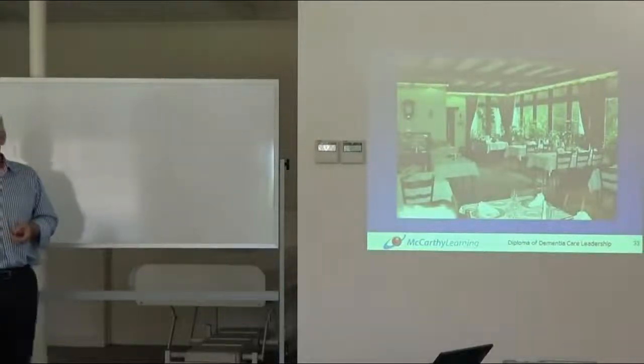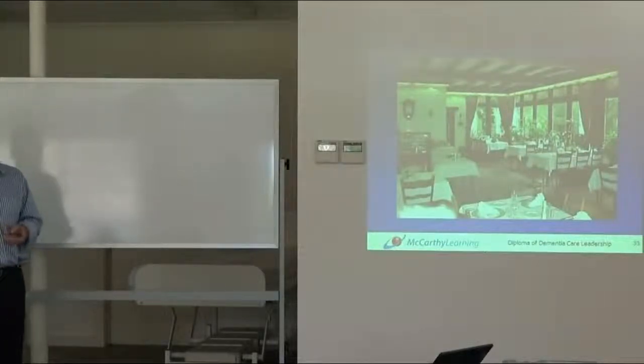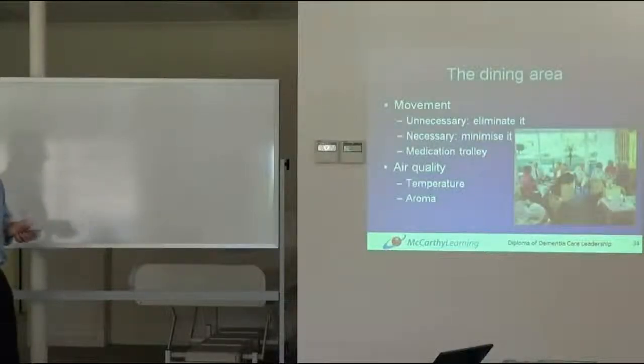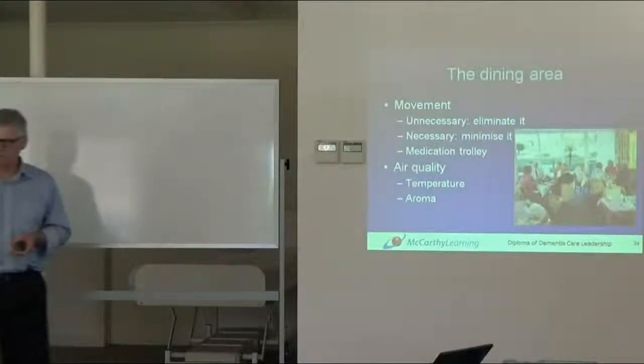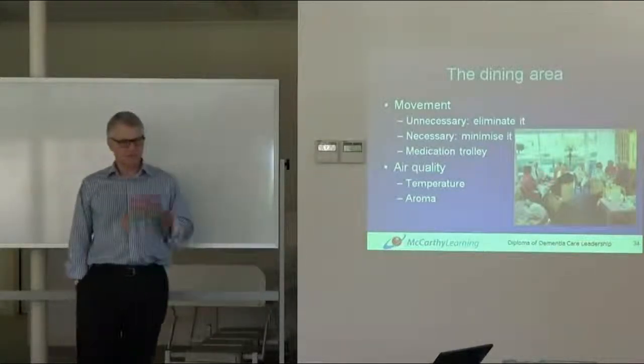Is that a dining room that you would recognize? Maybe from a restaurant. It is actually an aged care room — it's in Germany. Let's have a look at the dining area for a moment.